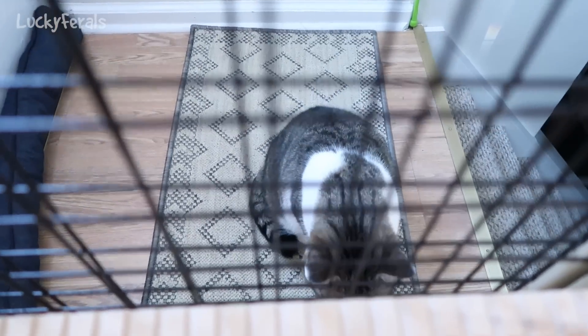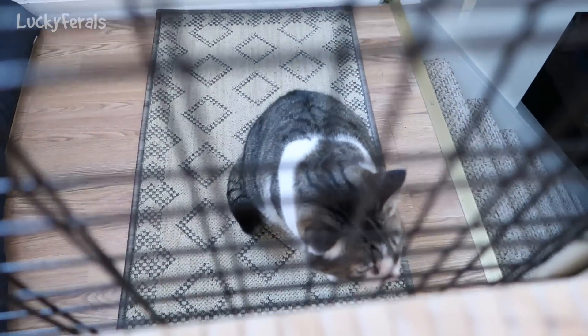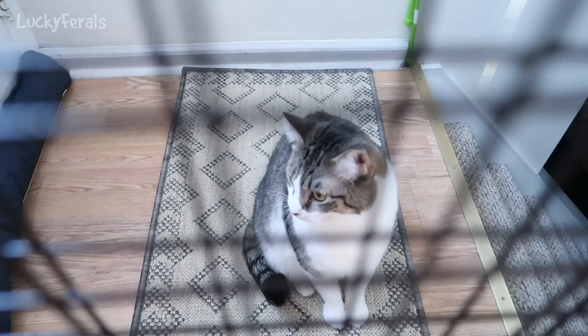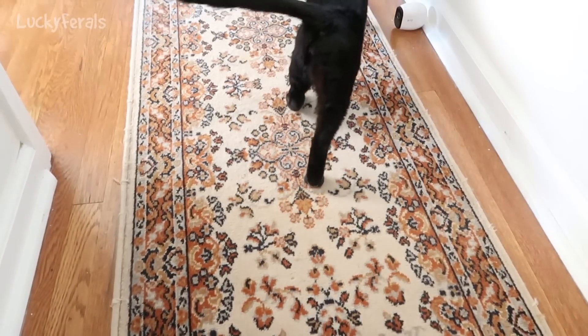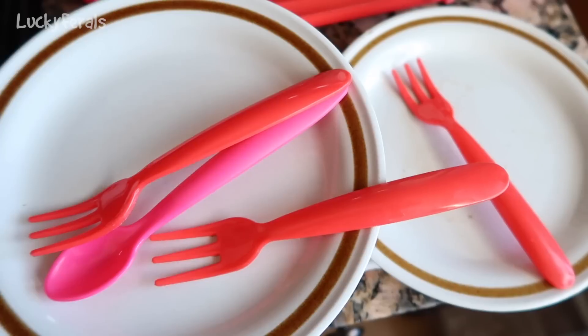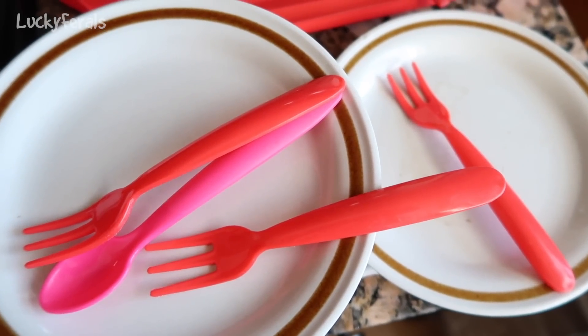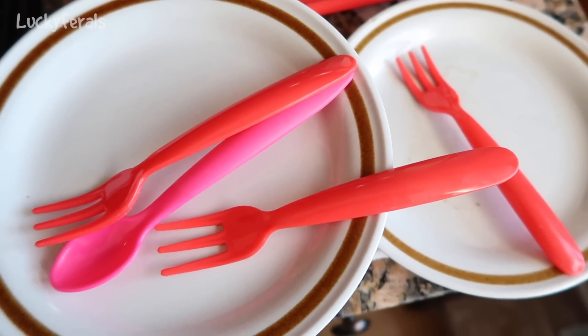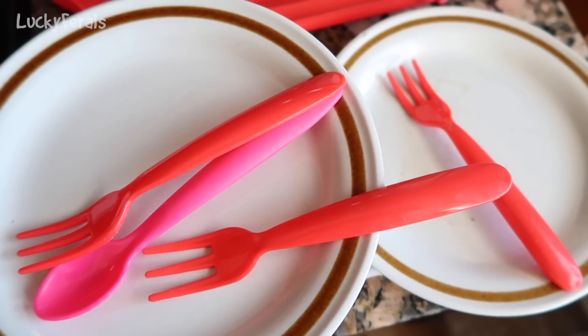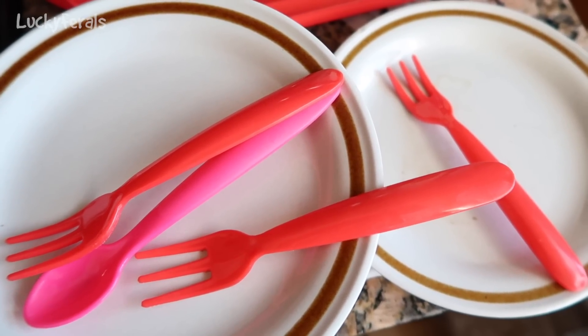Good morning, Stella. How are you? Good morning, Boo. So with all of the snow yesterday and the integration proceedings, I forgot to defrost the raw food for the cats. So this morning they're getting tuna.